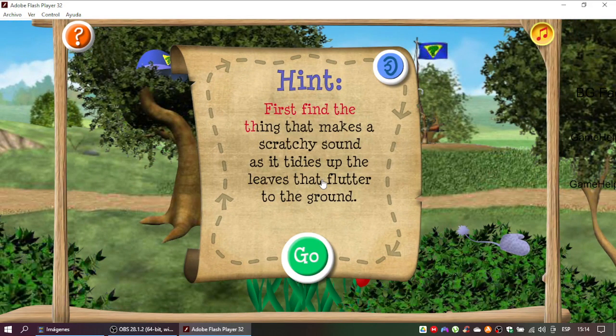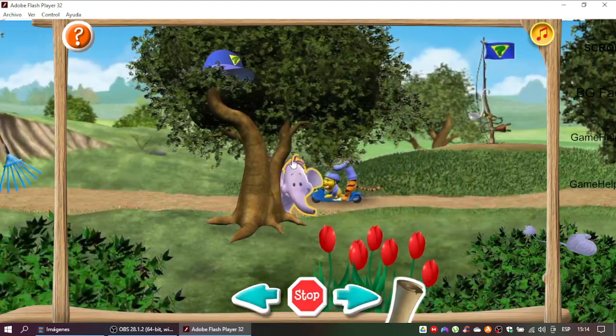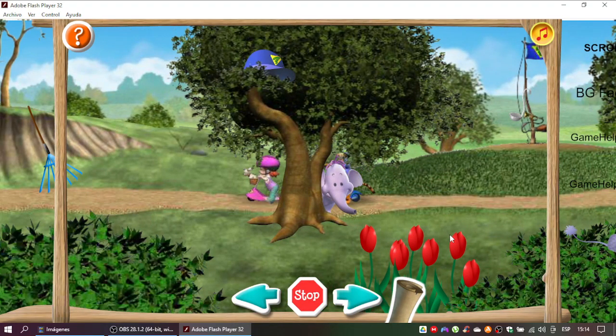First find the thing that makes a scratchy sound as it ties up the leaves that flutter to the ground. Good try! Let's read the clue again and see if there's a better match.